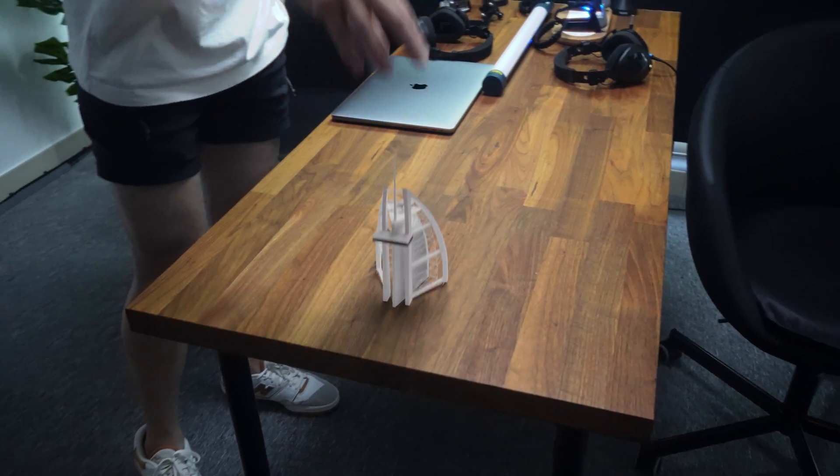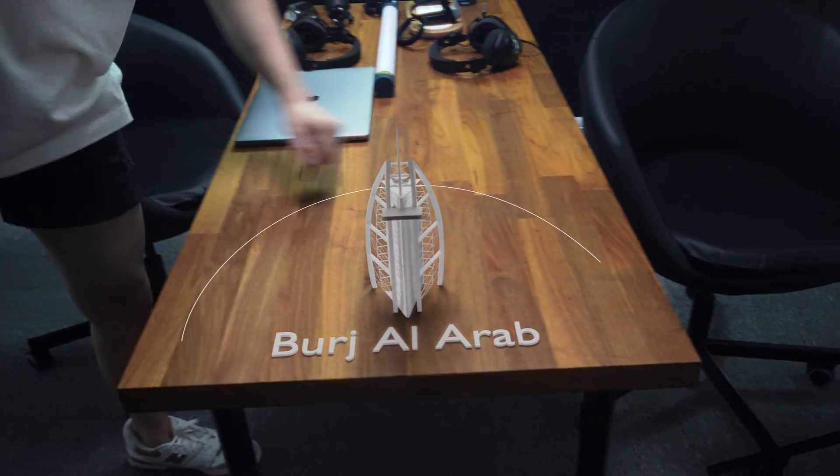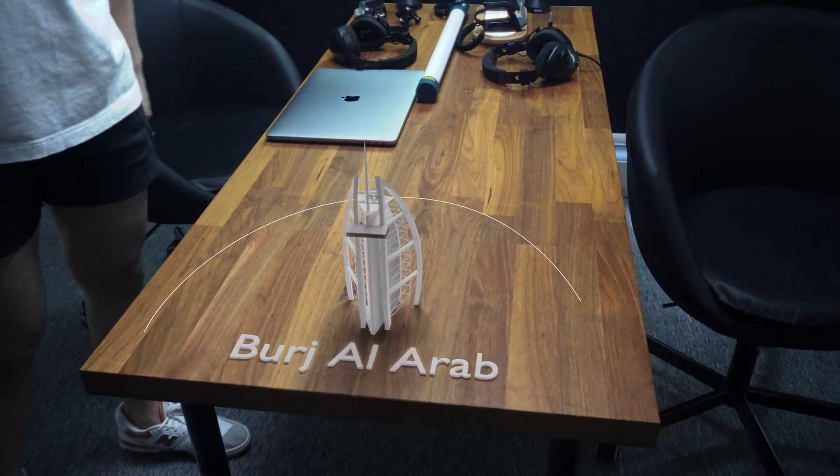We started by meeting at Alex's place. We had some coffee to get zooted and discuss the game plan. In order to achieve the best quality scan, we need to orbit around our subject. So we meticulously planned the path that we needed to take around the Burj with the boats and the jet board.